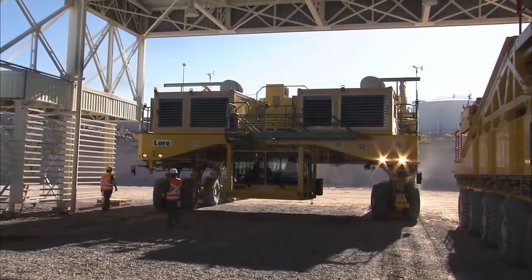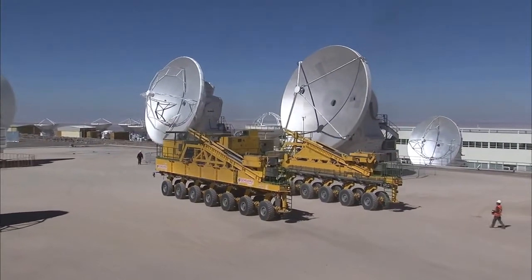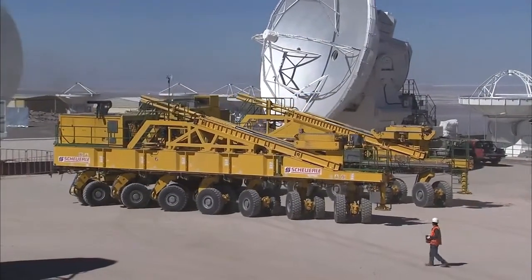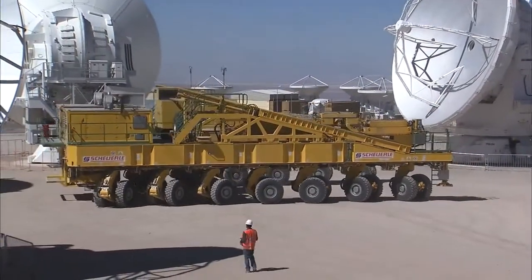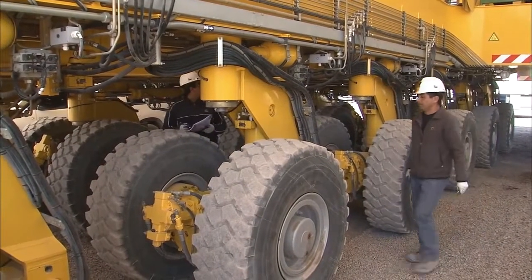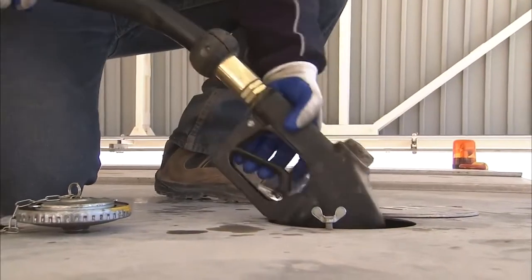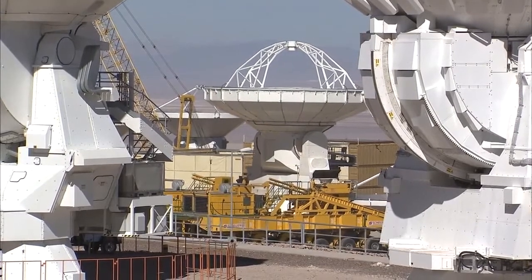The ALMA Transporter is an engineering wonder — 20 meters long, 10 meters wide, and 6 meters high. It has 28 wheels fitted in pairs, which can turn independently in any direction, providing astonishing maneuverability. This behemoth weighs 130 tons and is powered by two 700-horsepower engines, giving a top speed of 20 kilometers per hour, or 12 kilometers per hour when carrying an antenna.